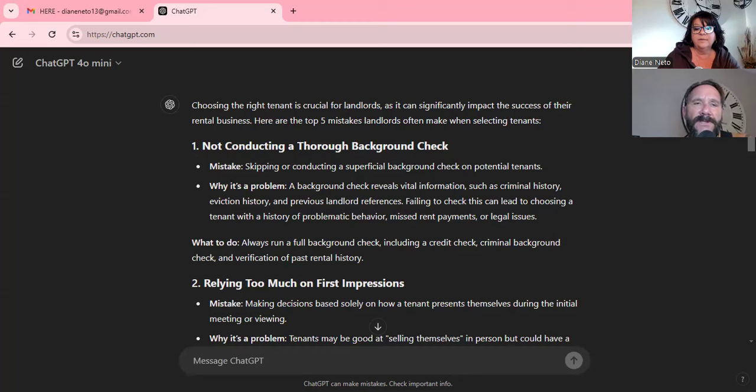There are lots of landlord groups today where you can bounce ideas around. Every investor, whether new or experienced, can fall out of the loop. Some people haven't had to fill a vacancy in years and suddenly they're out of date with LTB issues — like the fact that it now takes eight months to get rid of a bad tenant. The number one thing that comes up: not conducting a thorough background check.